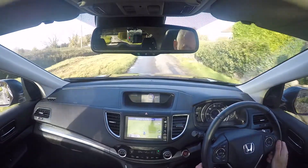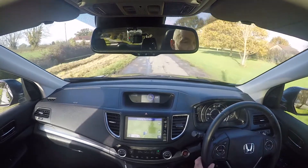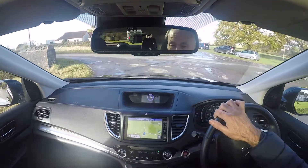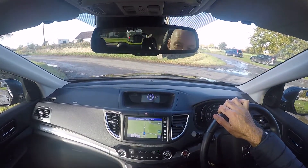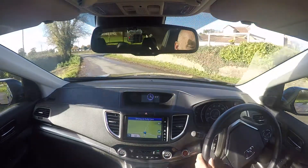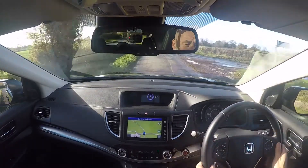Right, this is a quick road test video for a Honda CR-V 1.6 EX diesel, and it's the automatic version. This particular car is registered DG65 HTX and the mileage at the start of the video is 65,576 miles.